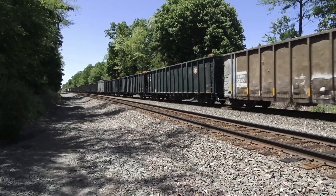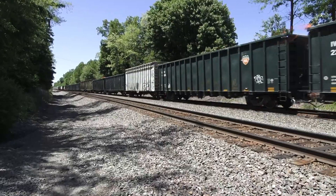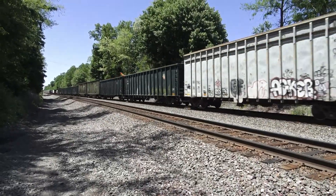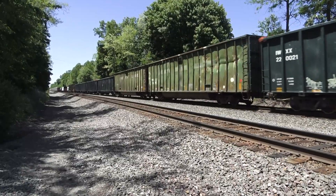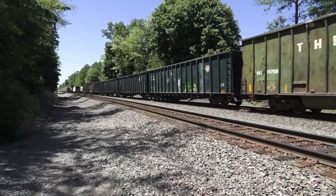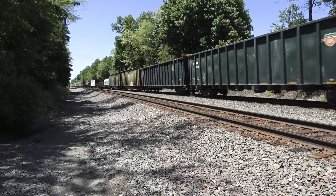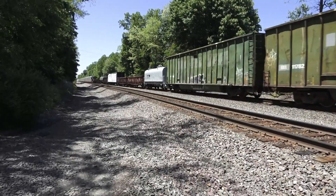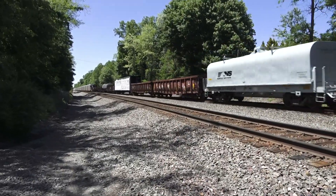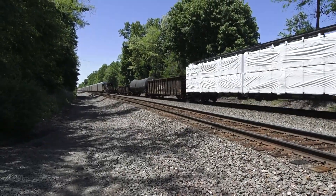Those are loaded. Or empty. Those are those new cars. Those things are old — these aren't brand new. There's another new one of those cars.